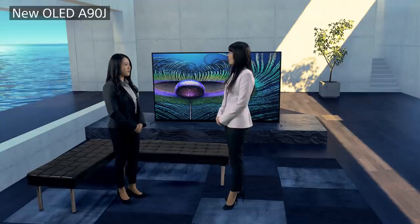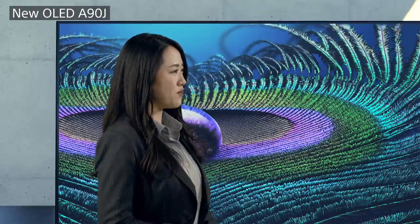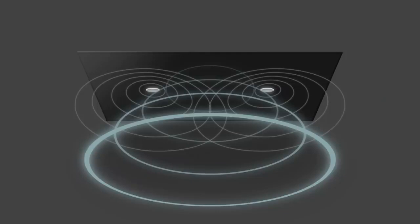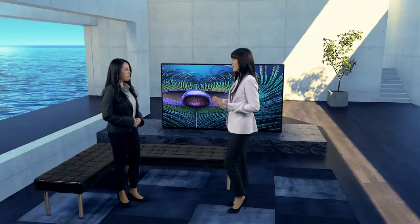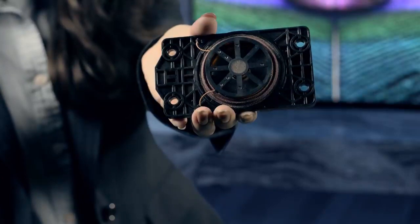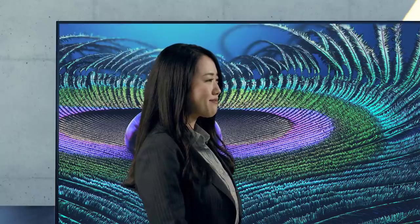I now really understand that the Cognitive Processor XR maximizes the performance of both LCD and OLED TVs. And there are cool things about the OLED TV's sound too. Four years ago, we introduced the world's first OLED TV with a screen that was also a speaker. The A90J is fitted with actuators behind the panel that resonate the screen, making the screen act as a speaker. So when the screen is the speaker, the sound seems like it's coming directly from the picture. Look at my hand — this is one of the actuators used to resonate the screen. So this actuator is directly moving the screen to create the sound.